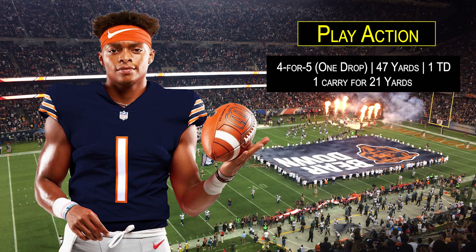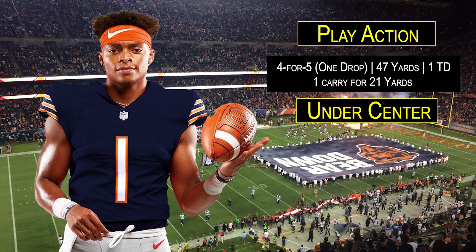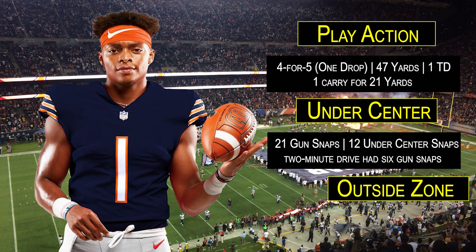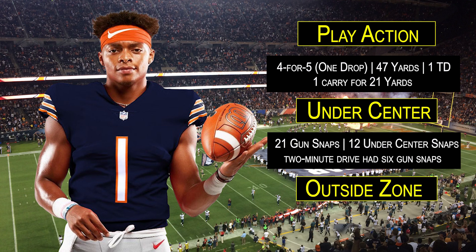Both given where Fields is at with his development and especially the state of the offensive line. I also spoke about running more plays from under center. Under Nagy, the Bears have developed some formation tells that defenses have definitely picked up on, so as a consequence they must run more of their offense from under center. Against the Dolphins, Fields played 33 snaps — 21 from the gun and 12 under center — but keep in mind he orchestrated that field goal drive on his two-minute drill with all six snaps coming from the gun, so there was good balance there.